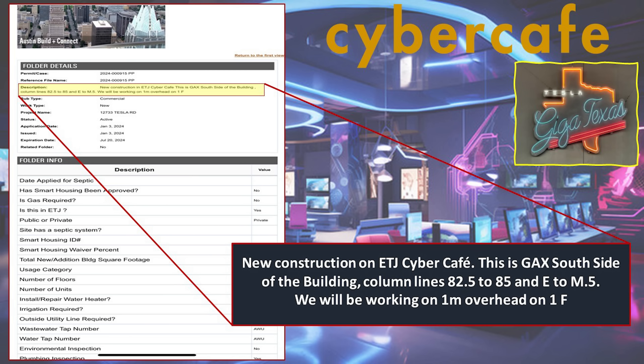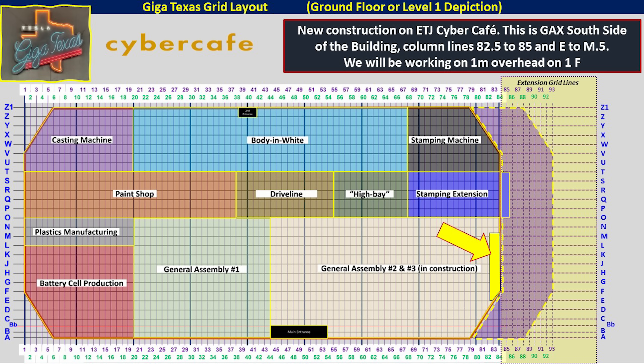Let's talk about the new cyber cafe. This is a new one that's being built on the South End of the factory. Here's the permit filed a couple weeks ago with the city of Austin. This talks about new construction of the cyber cafe at GigaTexas' south side of the building, column lines 82.5 to 85, and grid line E to M.5. They'll be working on the first floor mezzanine overhead in this area. Here is a map showing the grid lines with the highlighted location where this new cyber cafe will be constructed, just at the very south end of the original factory, butting up against the original exterior wall, very close to the Stamping 2 extension.